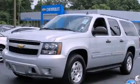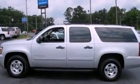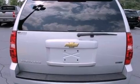This is a 2010 Chevrolet Suburban, for when safety, size, and space are of importance. It features a 5.3-liter 8-cylinder engine and a 6-speed automatic transmission.